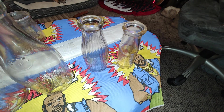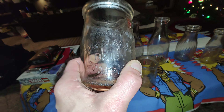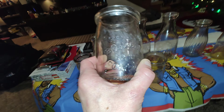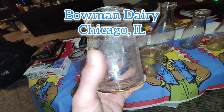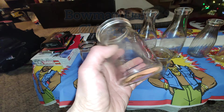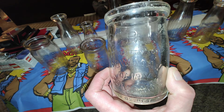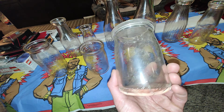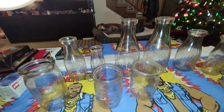Lastly as far as the milks go — these are Bowman Dairy Company from Chicago. I'm guessing these are cream jars. I have two. This one's actually in better condition as far as the clarity of the glass. Cool old relics.